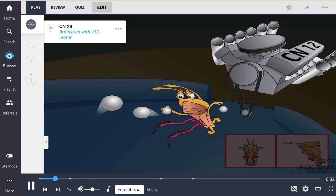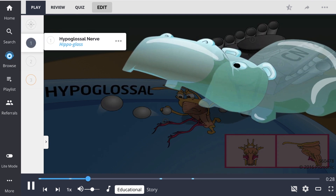Cranial nerve 12, pictured by the brainstem with the V12 motor, is also known as the hypoglossal nerve, represented by the hippoglass. Its nucleus resides in the medulla, lateral to the midline, and it exits the skull through the hypoglossal canal.